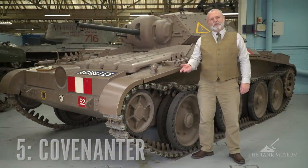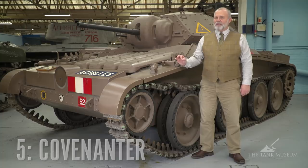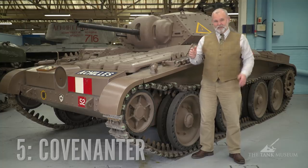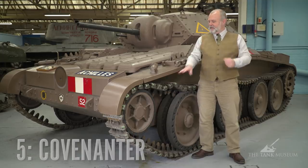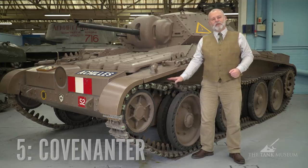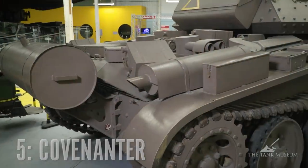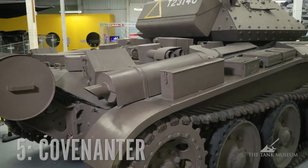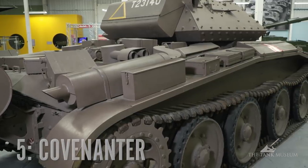If you visit the Tank Museum at Bovington and have a look at the Covenanter, check out the tracks — they're different sizes. This one is wider. This track was used on the Mark III and the Mark IV. The track on the other side is slightly smaller and that was used on the Mark I and Mark II versions of the Covenanter tank.